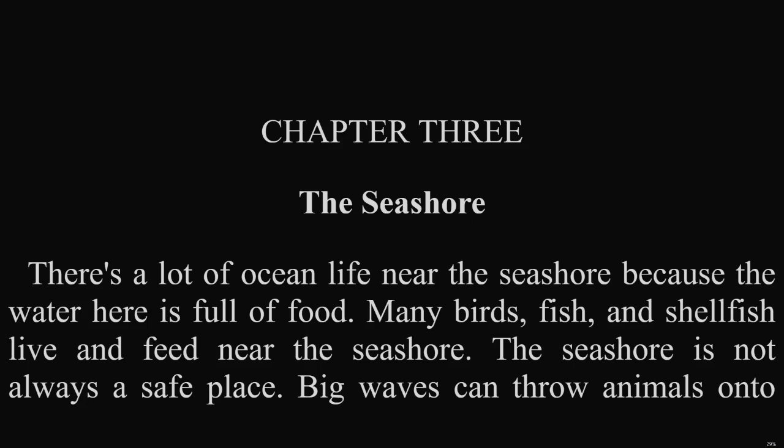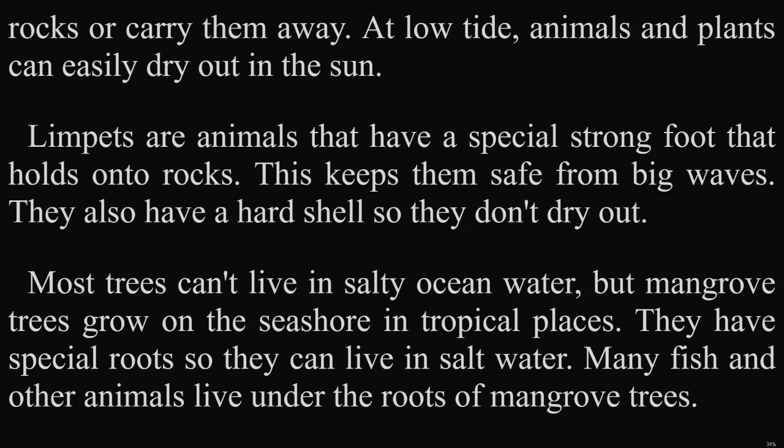Chapter 3: The Seashore. There's a lot of ocean life near the seashore because the water here is full of food. Many birds, fish, and shellfish live and feed near the seashore. The seashore is not always a safe place. Big waves can throw animals onto rocks or carry them away. At low tide, animals and plants can easily dry out in the sun. Limpets are animals that have a special strong foot that holds onto rocks. This keeps them safe from big waves. They also have a hard shell so they don't dry out.